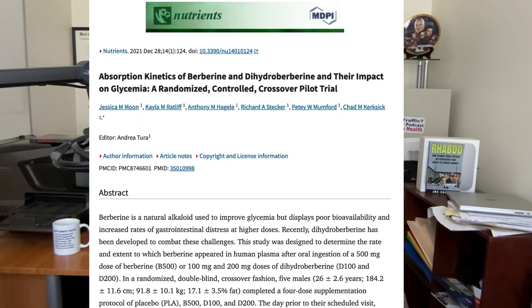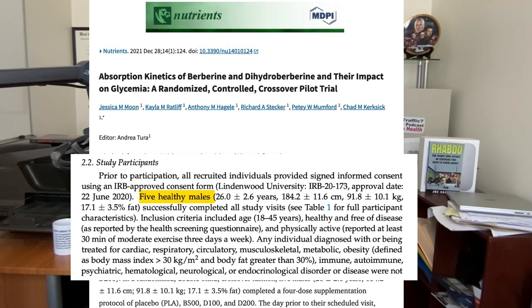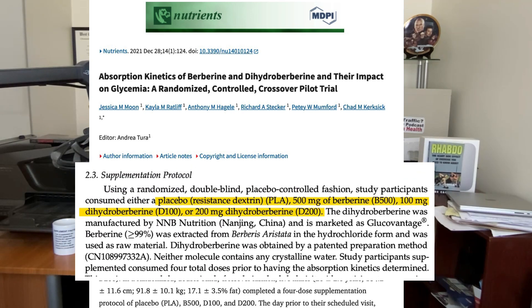In this clinical trial, researchers wanted to see if dihydroberberine was better than regular berberine at improving blood sugar levels. On four separate days, five healthy men were given either a placebo, 500 milligrams of traditional berberine, or either 100 or 200 milligrams of dihydroberberine. I want to give credit where credit is due.